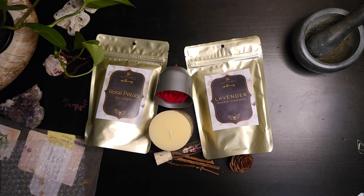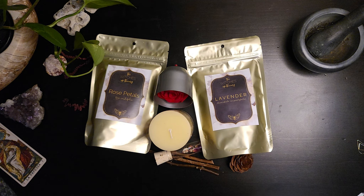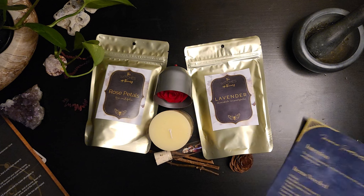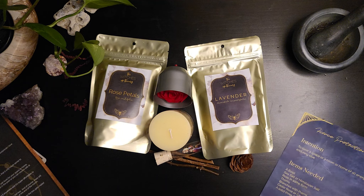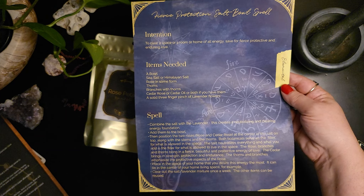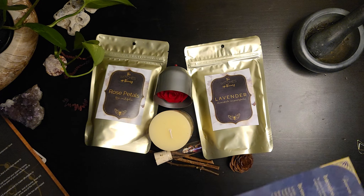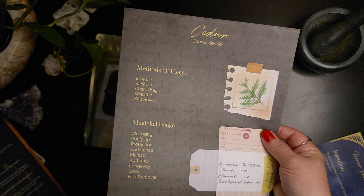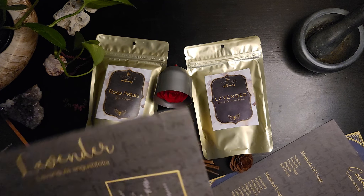Of course, we have our oracle card. We have the spell — let me hold that there so you can get a better look if you want to pause. And the three pages for your Book of Shadows.